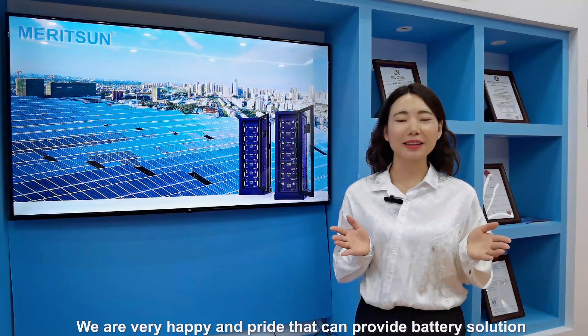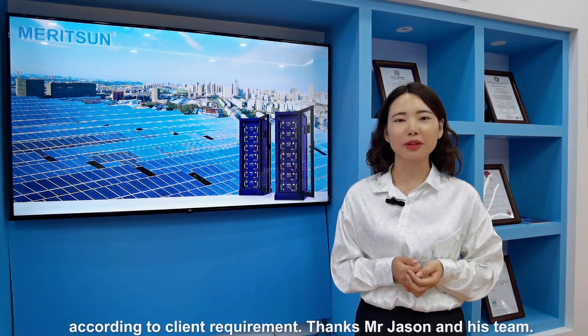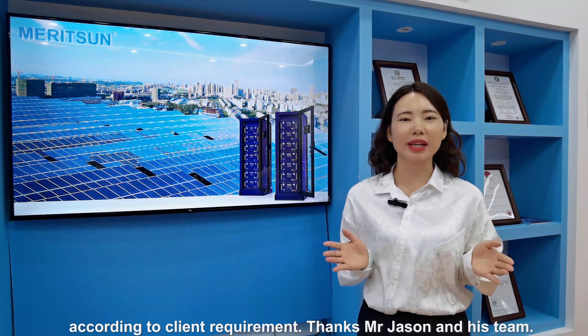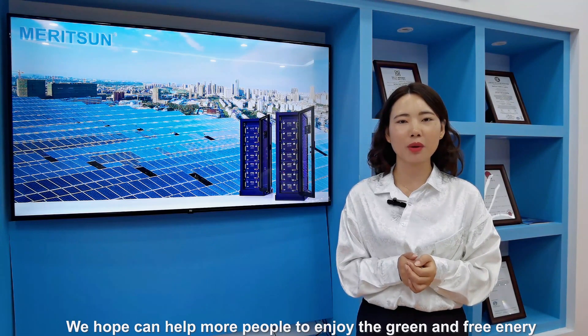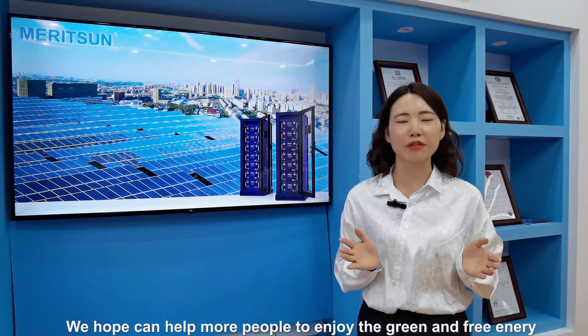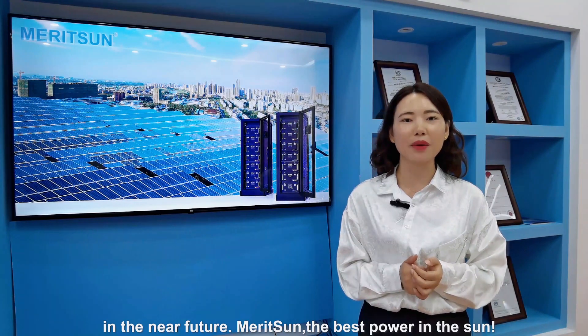We are very happy and proud that we can provide the battery solution according to the client's requirements. Thanks to Mr. Jason and his team. We hope to help more people enjoy green and free energy in the near future. Maricent, the best power in the sun.